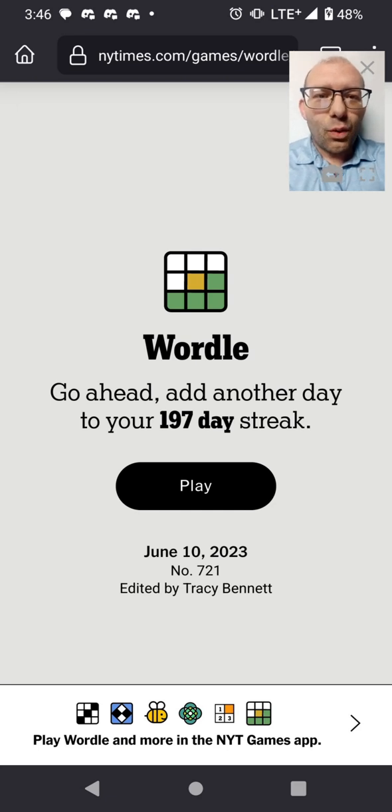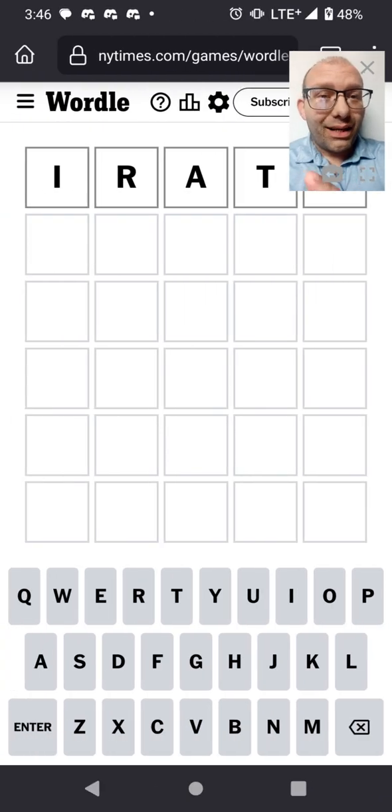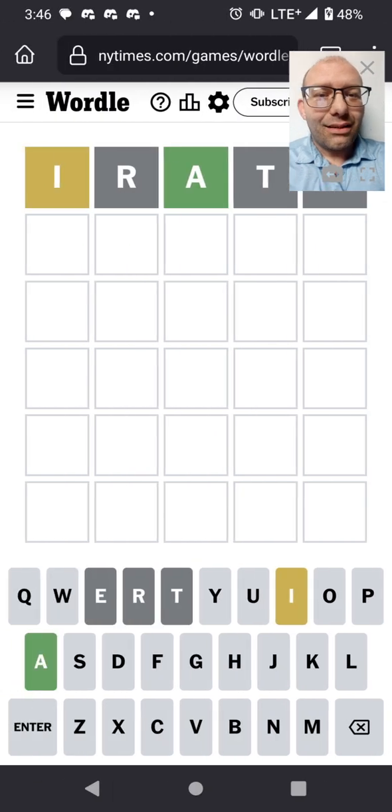Join me in solving Wordle 721. I'm still here with my usual starting word, irate. We've got an I and an A. We already know where the A is, so I don't really need to try to nail that down with my next guess. I can instead use that extra space for getting one more guess of another letter in there.